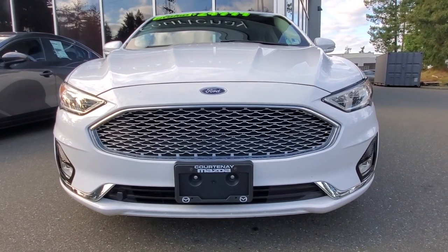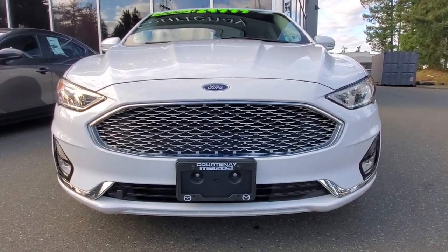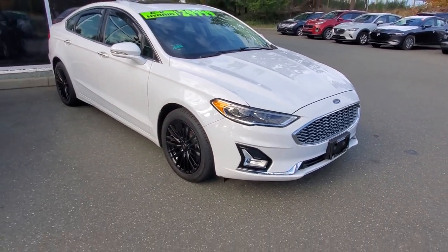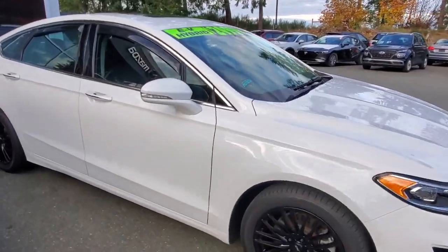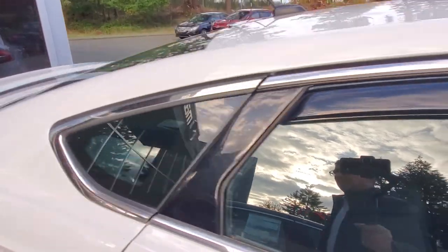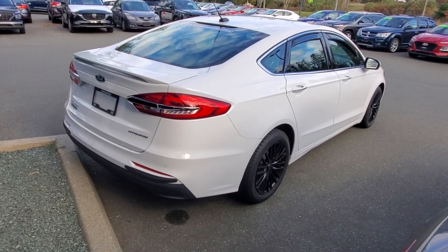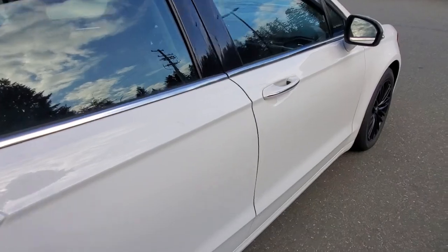Underneath the hood we gave it an inspection and checked it out. Thank you very much to the previous owner — you looked after this vehicle really nicely. I can hardly see any wear and tear on this vehicle whatsoever. It's also got some window visors, nice added accessories, a little lip spoiler on the back, backup camera, and parking sensors.